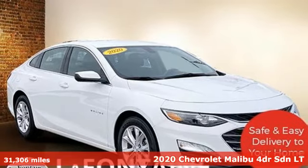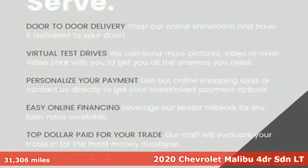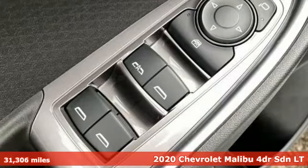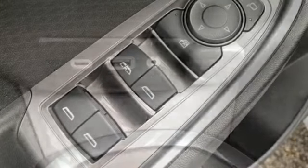Here's a 2020 Chevrolet Malibu. This sporty, riding, fuel-efficient Malibu is a perfect blend of form and function. It's equipped for all your driving needs and wants.